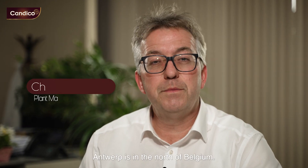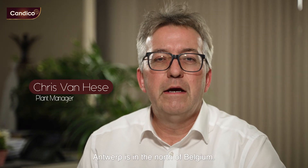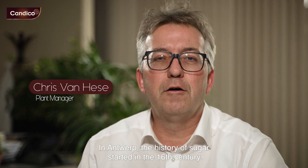We are in Antwerp. Antwerp is in the north of Belgium. In Antwerp, the history of sugar started in the 16th century.